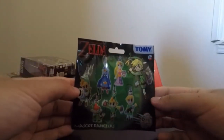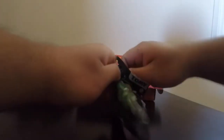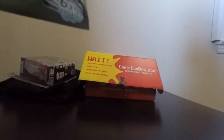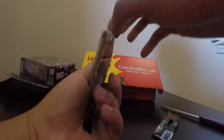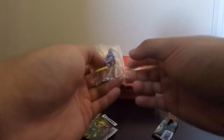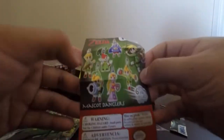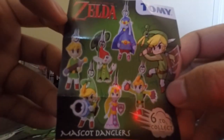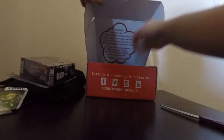Next one we have is one of these little mascot danglers. I believe this is Legend of Zelda. Let's open it up right now and see what we got — I actually got scissors to make this easier. Okay, so we have this one right here. Not quite familiar with Legend of Zelda, but there were six total that you could collect, as you can see on the little paper right here.